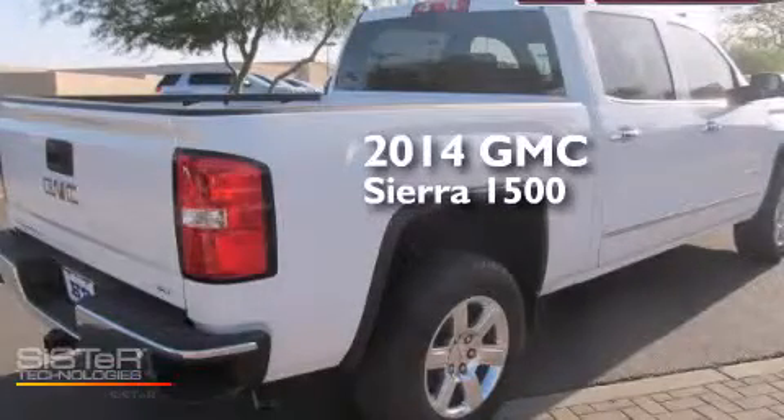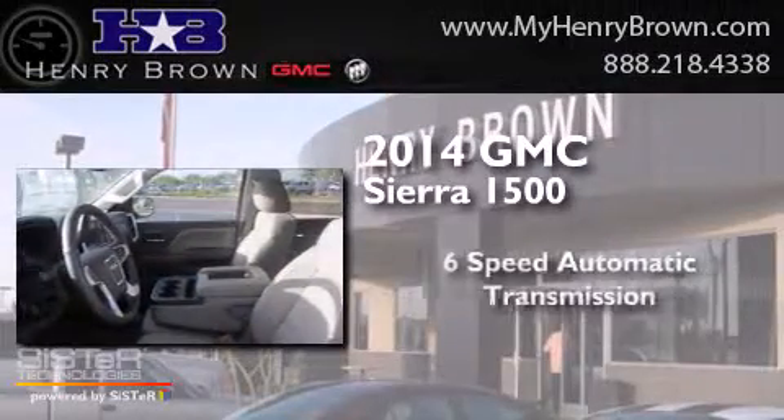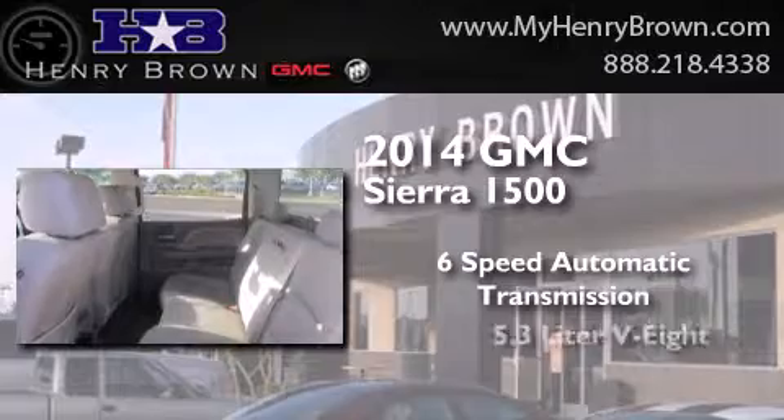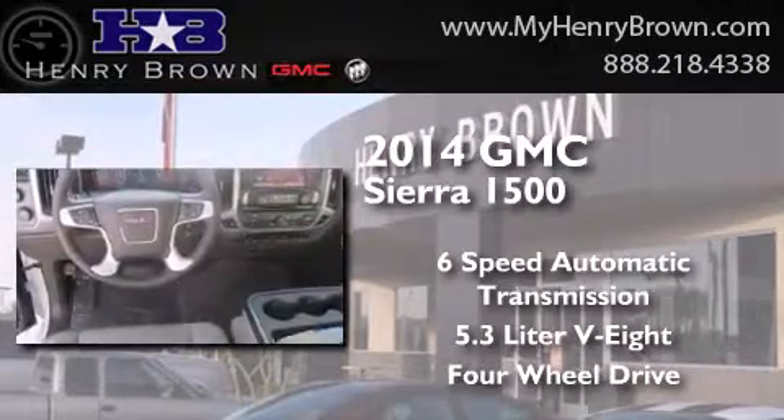This is a brand new 2014 GMC Sierra 1500. This truck has a six-speed automatic transmission, a 5.3 liter V8, and the added safety and control of four-wheel drive.